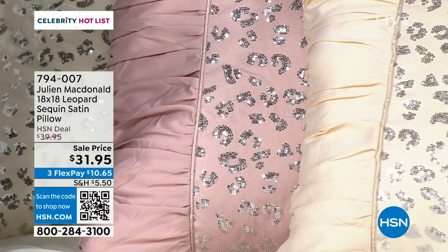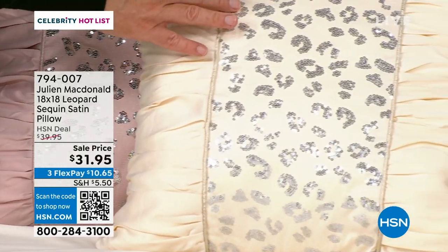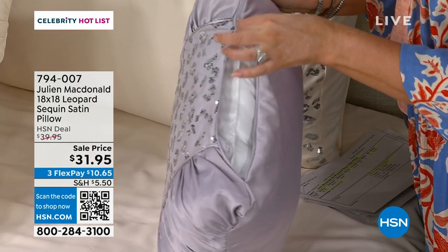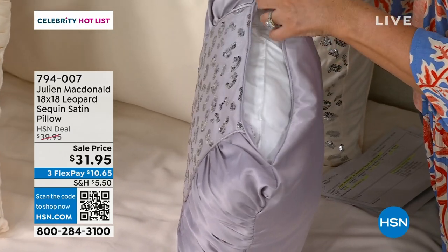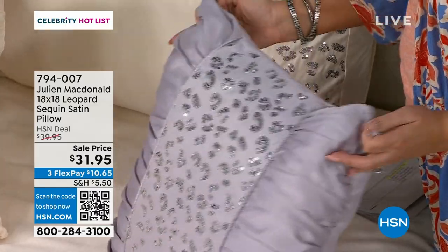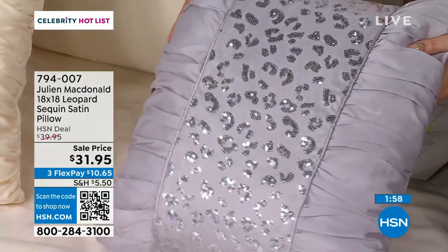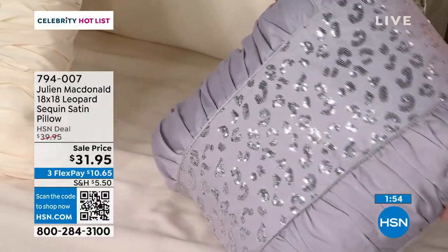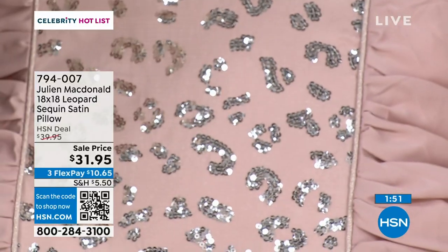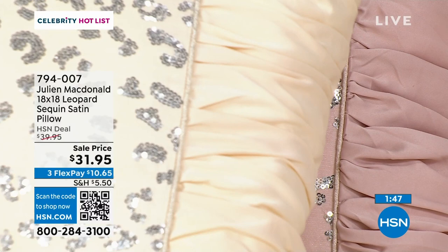It's for anybody who likes something a bit sparkly, a bit different, a bit glamorous. You get a gorgeous leopard sequin design down the centre. The sequins themselves are really soft — they're not scratchy. And then you get a gorgeous metallic piping down the centre, plus gorgeous hand-tucked pieces of satin throughout. It's comforting, soft, and luxurious.